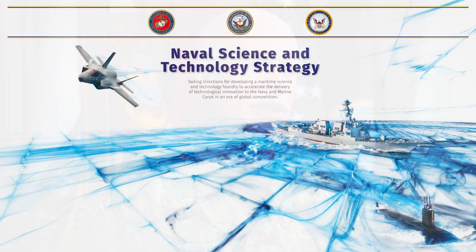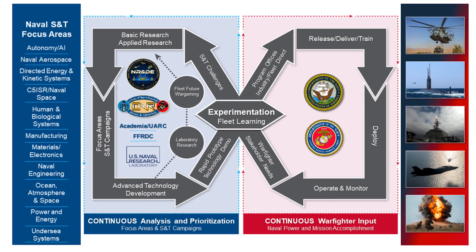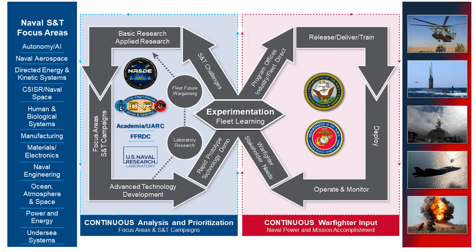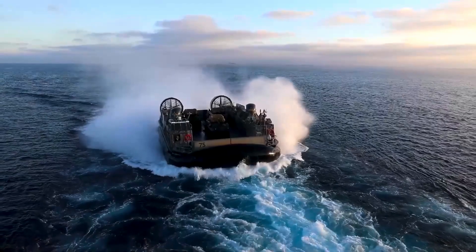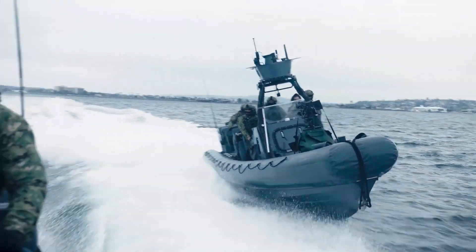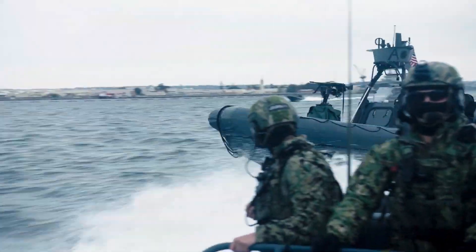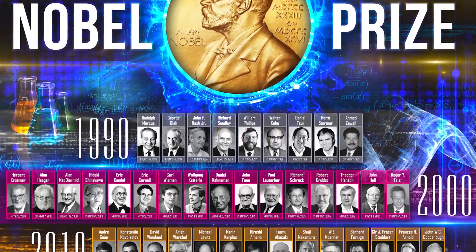Supporting the Naval S&T strategy of promoting maritime technical dominance, a culture of S&T excellence, partners and allies through naval scientific diplomacy, and aligning our efforts to the CNO's NAV plan and Commandant's force guidance — we are singularly focused on delivering capabilities and knowledge that will ensure our sailors and marines have the tools they need to win.